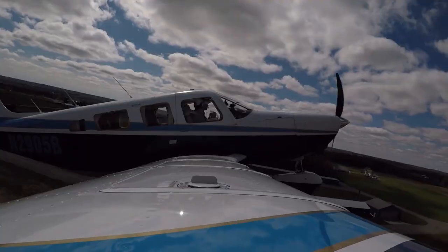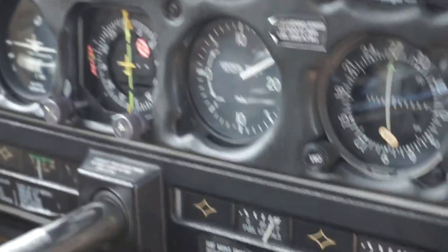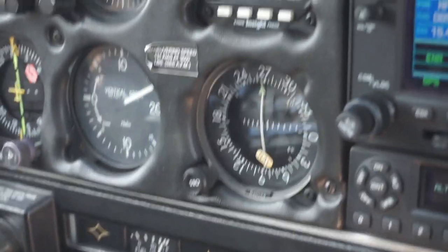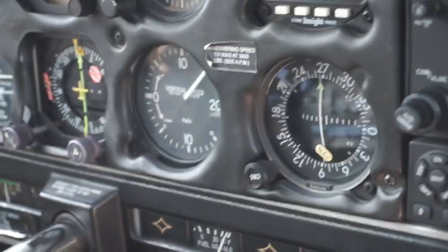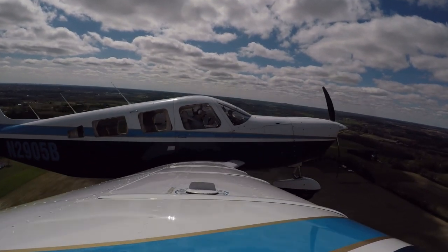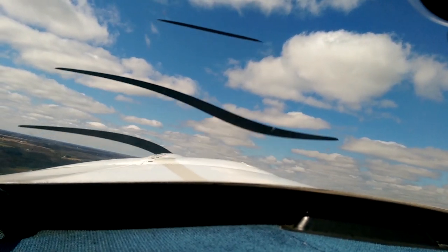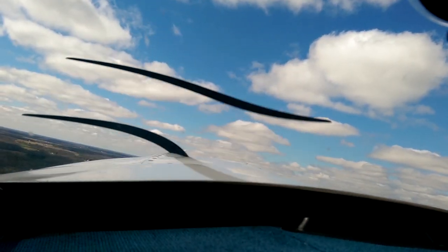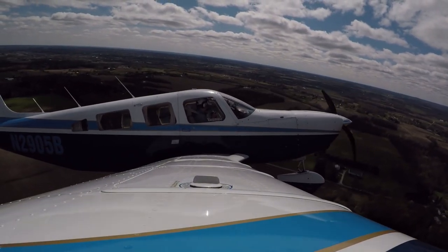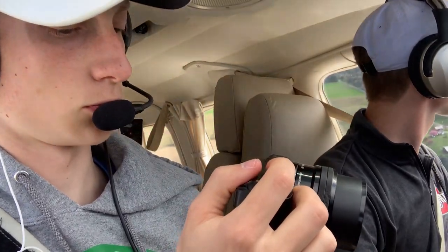With no flaps, you asked what kind of climb rates we're getting here at 90 knots — there's quite a deck angle here, we're over 1500, at about 2000 feet per minute. We'll pull the prop back now and make a little left turn — climbing at 100 knots, about a thousand feet per minute now. Ashland traffic, Saratoga 05 Bravo is departing the pattern over the city, Ashland.